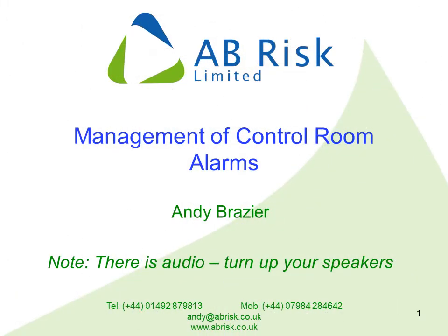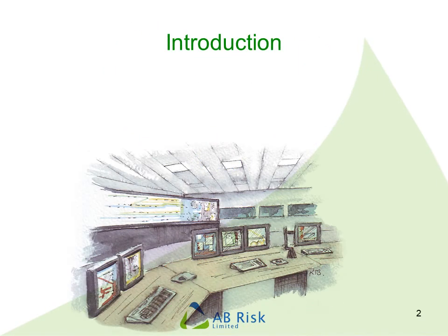Hello, my name is Andy Brazier. This is a short presentation giving you an introduction to the management of control room alarms. The types of control rooms I'm referring to would typically be found in oil refineries, gas plants, chemical sites, power stations and similar.